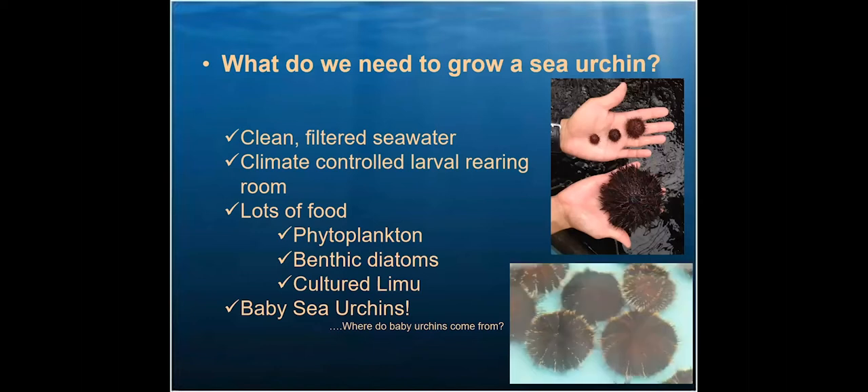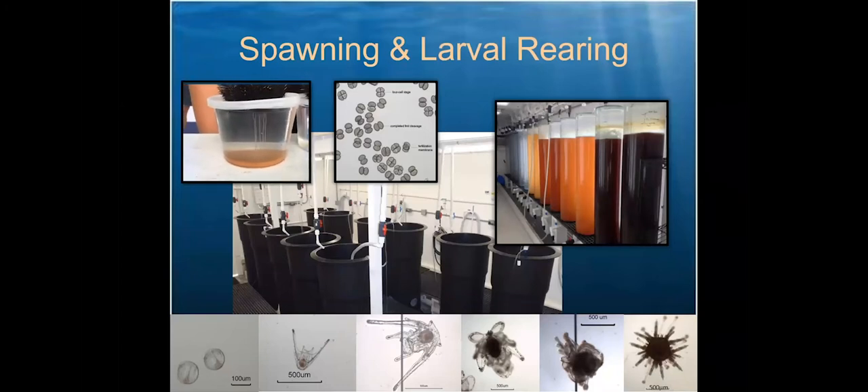Baby sea urchins come from adult urchins. About once every six weeks, we spawn urchins. Wes and his team go out to the wild, collect adult urchins, and bring them in. Once they spawn, we mix gametes, and about 24 hours later we have free-swimming larvae. Urchins are stocked into larval-rearing tanks and fed phytoplankton every day. We check feeding rates and do larval health and population assessments every morning, then perform water exchanges or tank changes daily. Animals are fed after the water exchange; a few hours later we check the feeding rate again, feed where necessary, and repeat. This goes on for about 25 days.